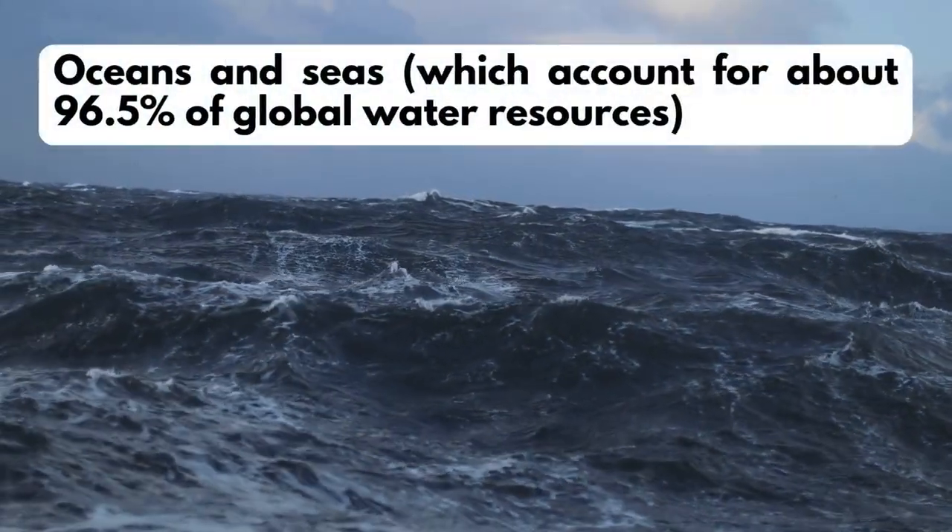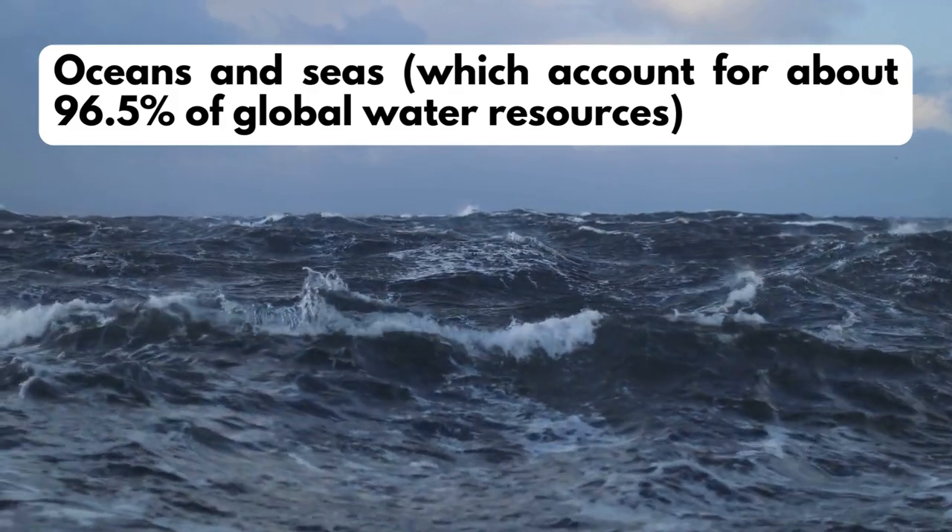Oceans and seas, which account for about 96.5% of global water resources.